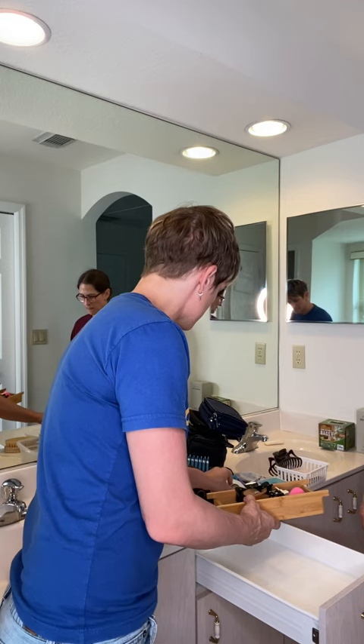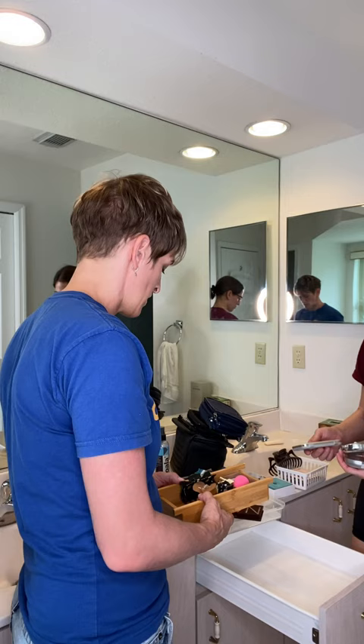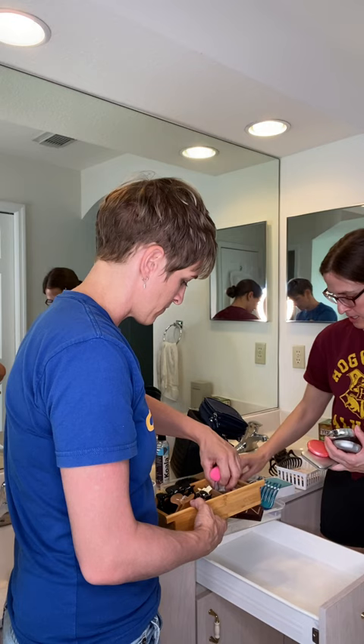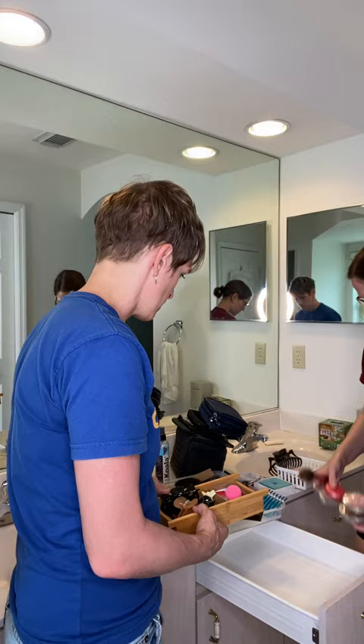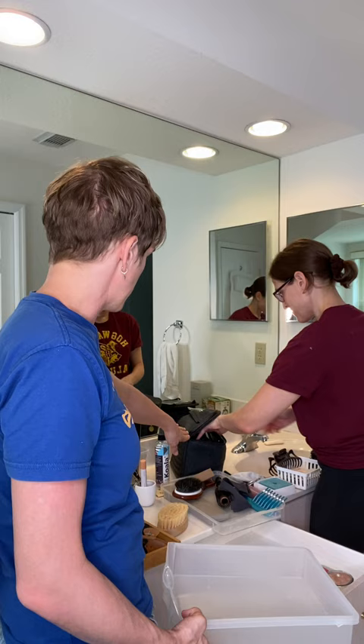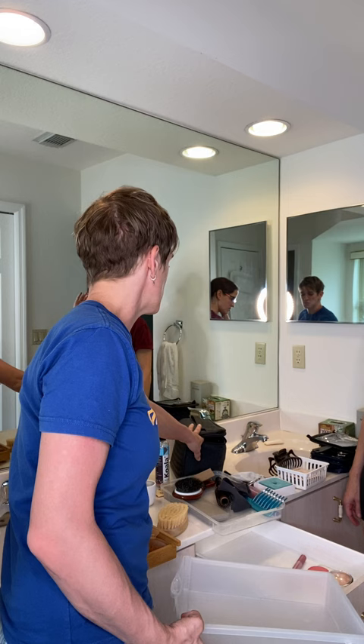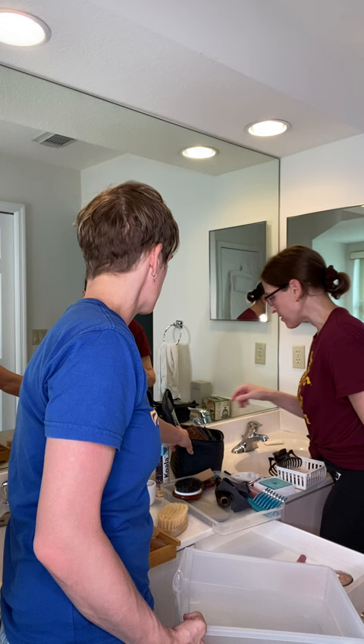Sometimes when you make those decisions and then revisit the thought once we're done, you can reconsider. Let's spread this out a bit so you can see it all. I use this, I use this — I'm actually trying to replace some of this with more minimal options. I use this, I use this. Don't really use this — okay. Don't use this — it's backup makeup. It's probably all expired. That could be a side project for later.